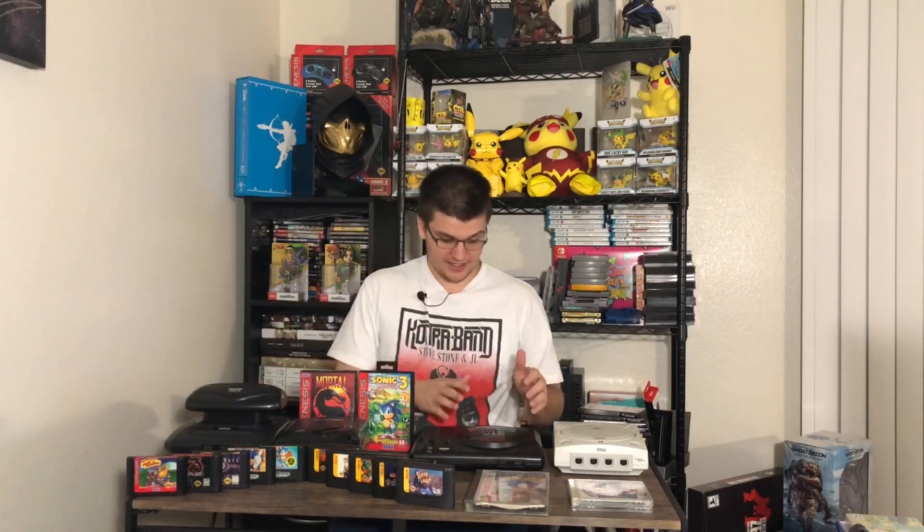So this is my Sega Genesis collection right here. I have the complete battleship setup — the Sega CD, the 32X, and the actual Genesis version 2. I want to get the Sega CD for the first one, but I believe it goes under it, so that can be put together there.